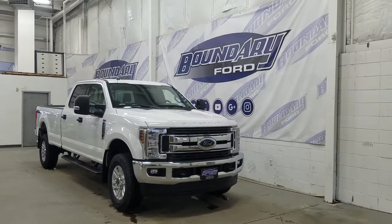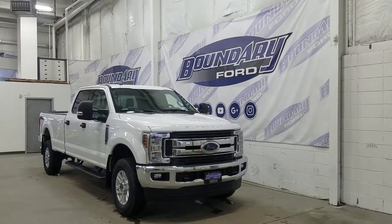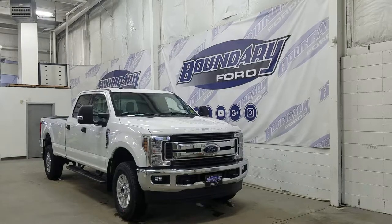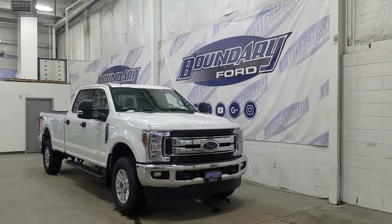Today we're checking out this beautiful brand new 2019 Ford F350 Super Duty XLT. The exterior color is Oxford White and under the hood we have a 6.2 liter V8 gasoline engine paired to a six-speed automatic transmission.